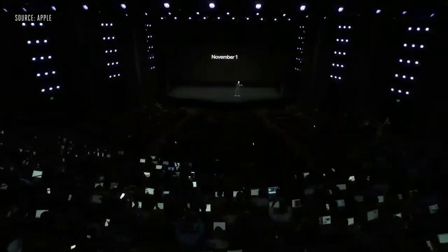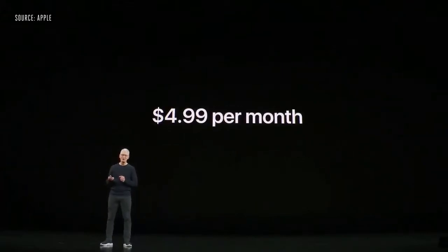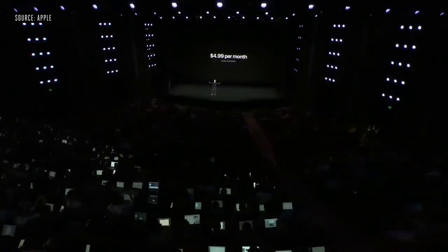We'll be adding more Apple Originals every month. Apple TV+ will be available in over 100 countries at launch. And it is just $4.99 per month for your whole family.